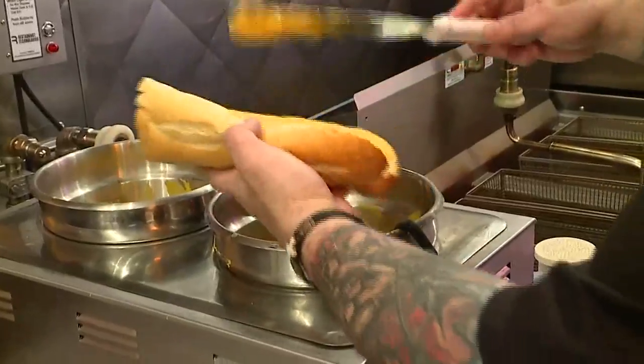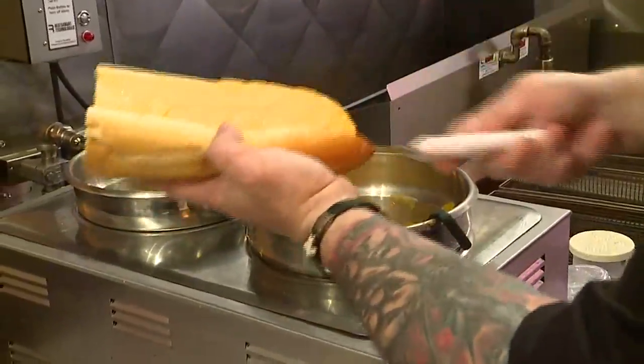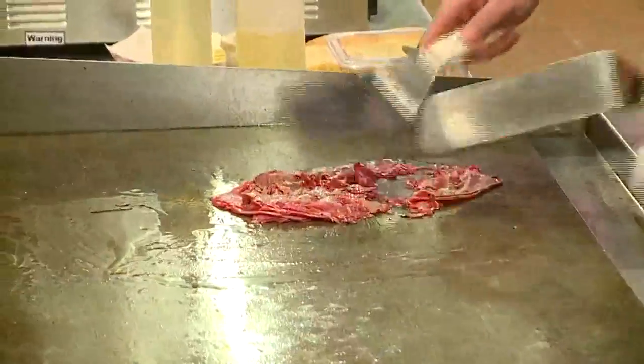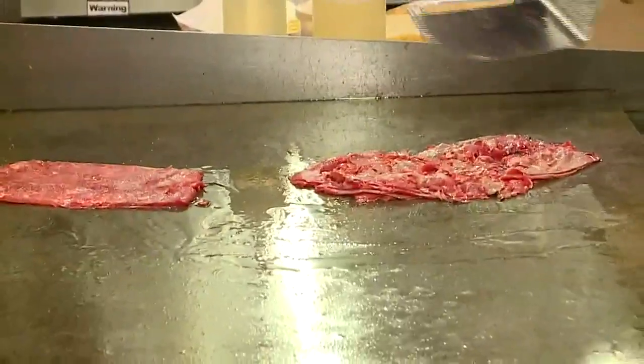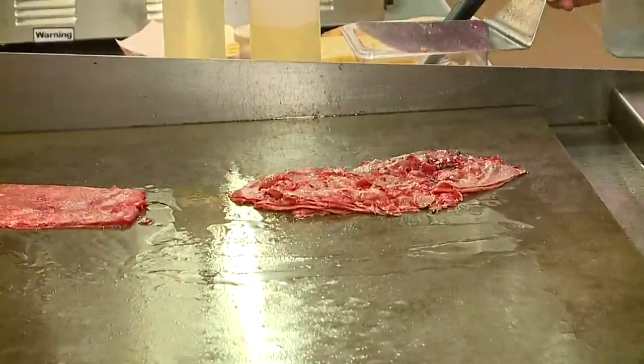Tony showed me how to make the original cheesesteak Whiz Wit. He said keeping it juicy is key. Notice this isn't super hot where it's starting to char the meat — we don't want that.